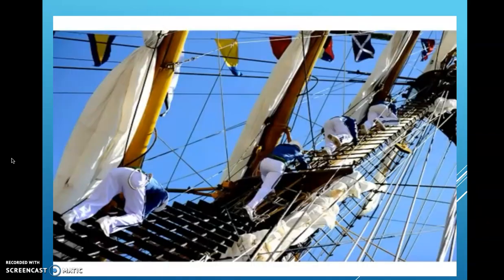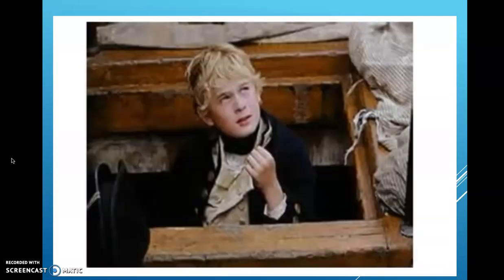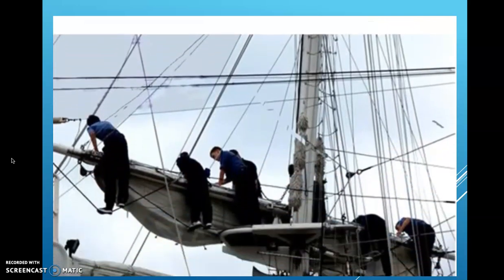The sails are attached to cross pieces called yards. We had to climb the standing rigging to haul the sails, and men down below handle the lines of rigging to set the sails to catch as much wind as possible. Hauling the sails is one of my jobs — I'm a ship's boy. Since I'm small and don't weigh much, I get to climb the rigging to do the work on the yards.